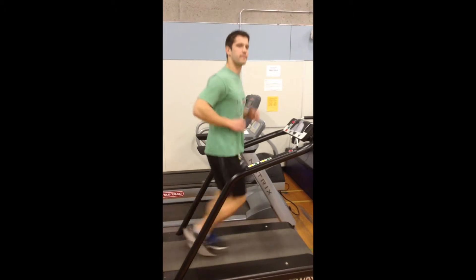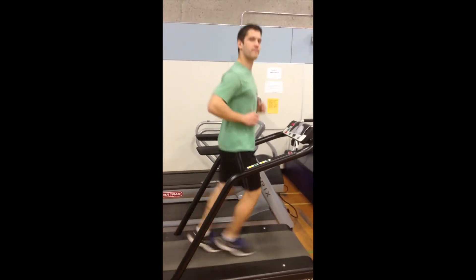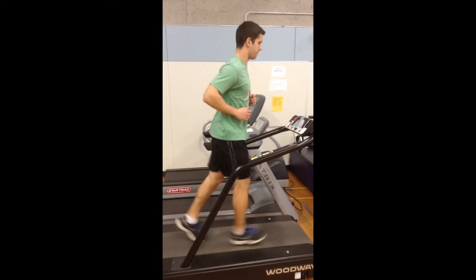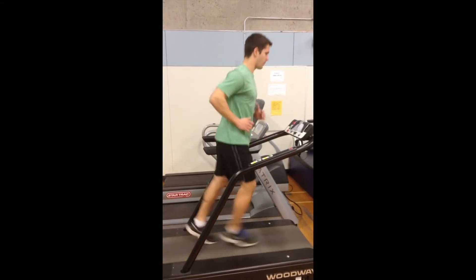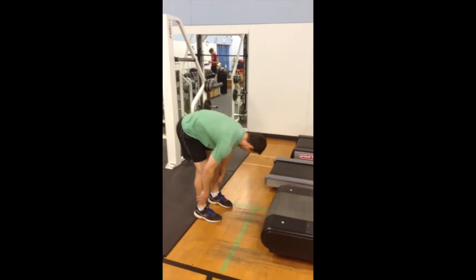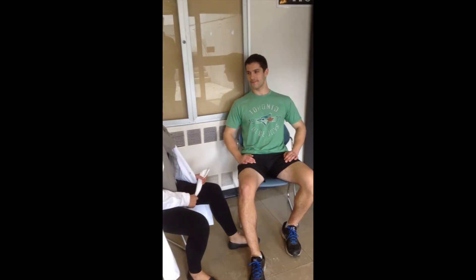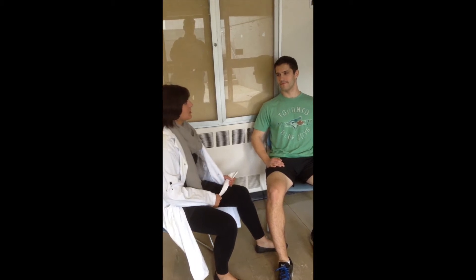Okay Boris, I want you to run until it starts to hurt and then I'll get you to hop off the treadmill and we'll check your intracompartmental pressure after this. Turn it off. That's what I thought. Pressure rating is about 30 milliliters of mercury. I think you have chronic exertional compartment syndrome.